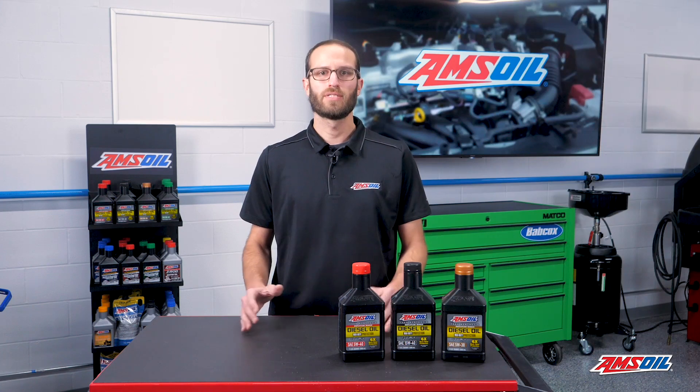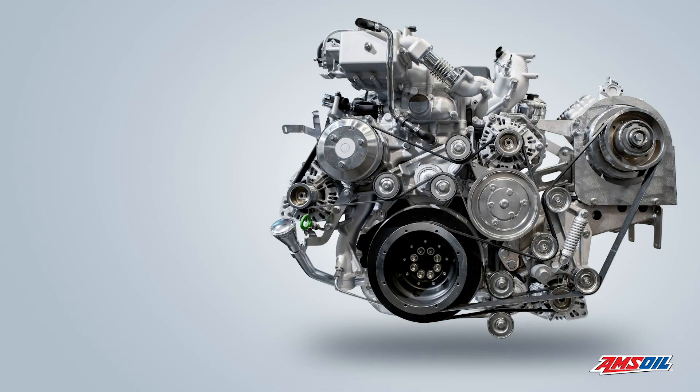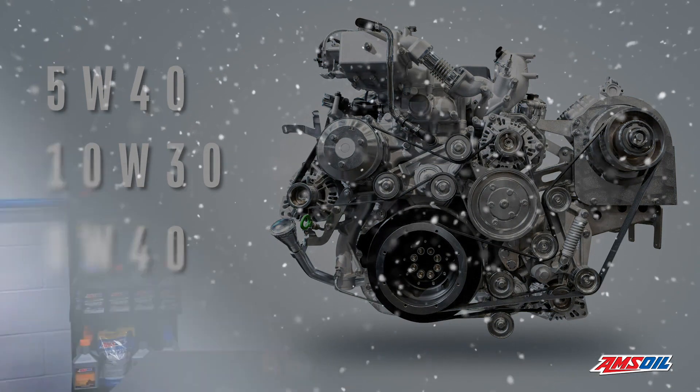To solve this, pairing the right oil viscosity with ambient temperature will promote the best crank speed. Diesel engines should be running 5W-40s, 10W-30s, or 0W-40s in the winter, which all promote crank speed.